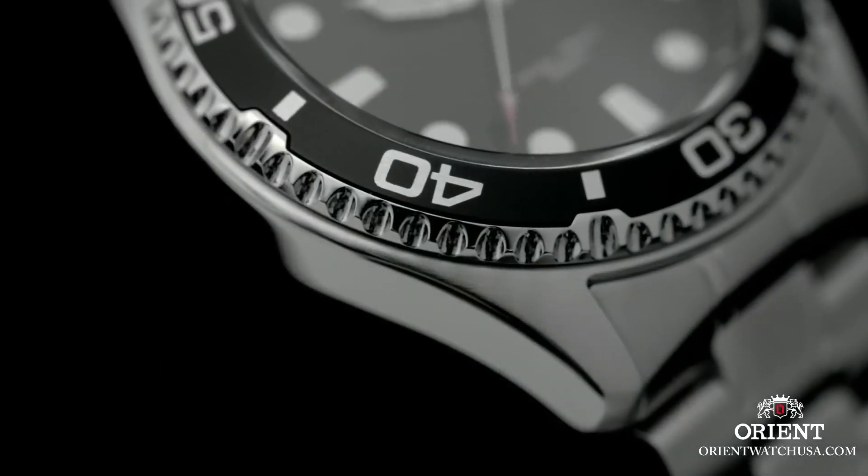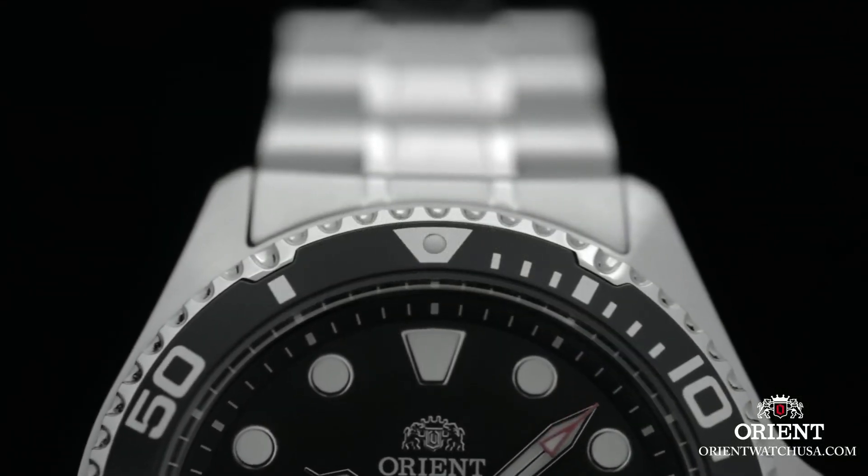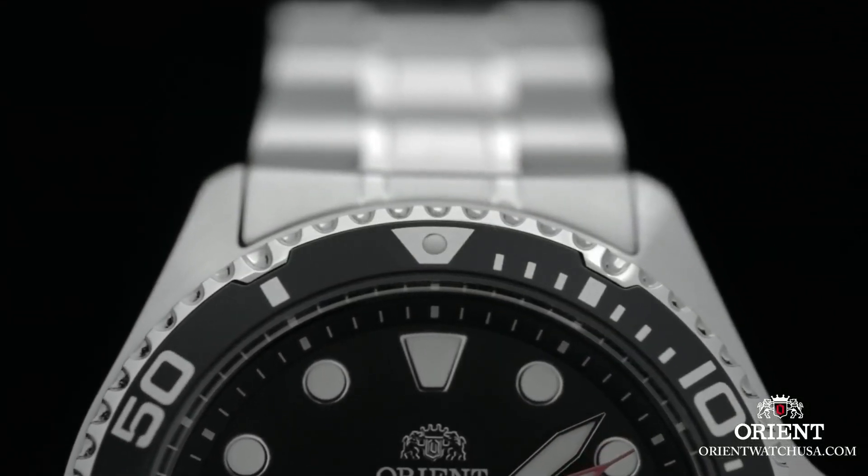The bezel material is stainless steel and it functions for diving purposes. The watch includes a date calendar and is powered by a Japanese automatic movement.